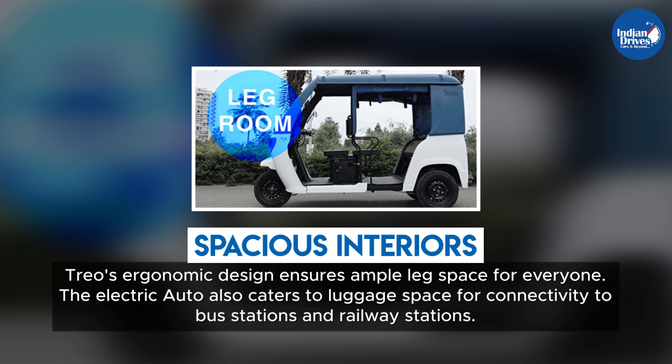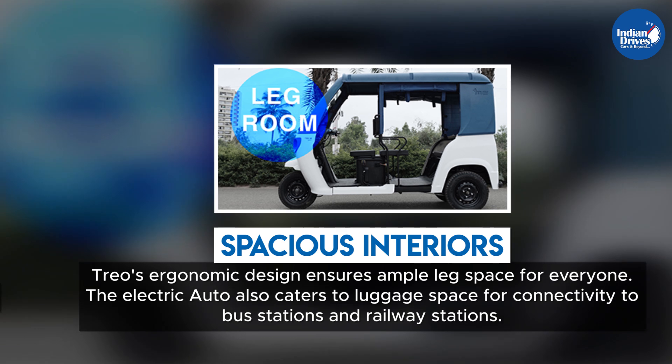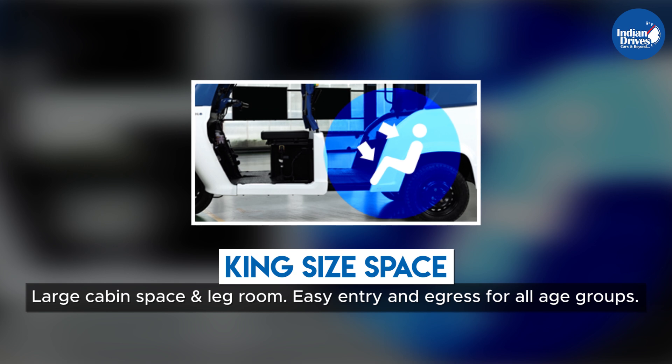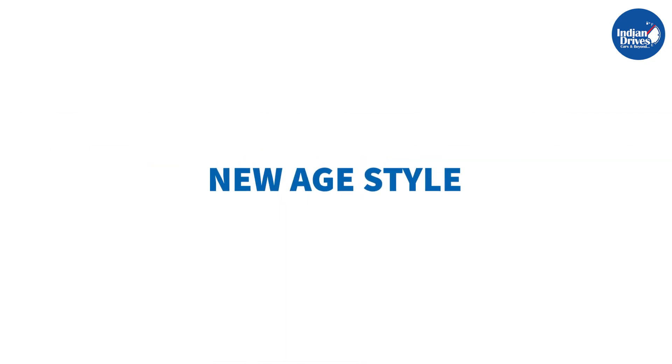The electric auto also caters to luggage space for connectivity to bus stations and railway stations, with a large cabin space and legroom offering easy entry and egress for all age groups.